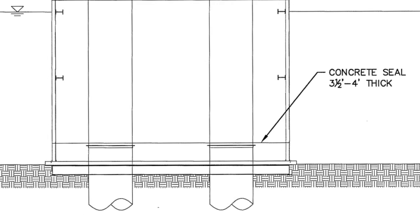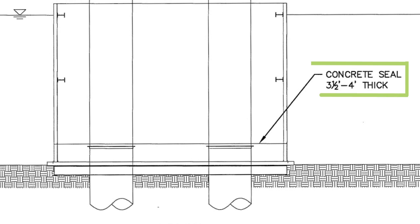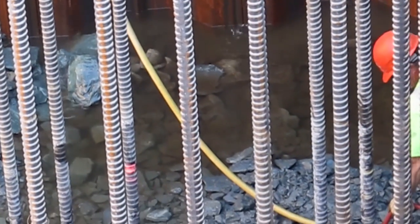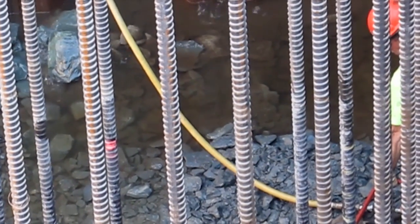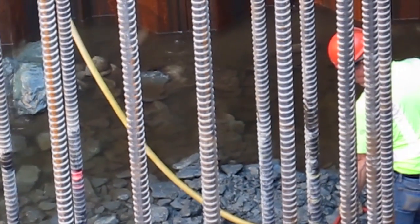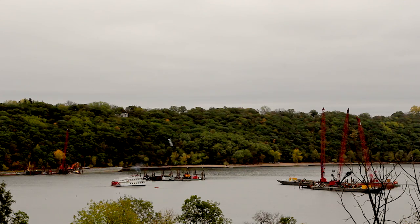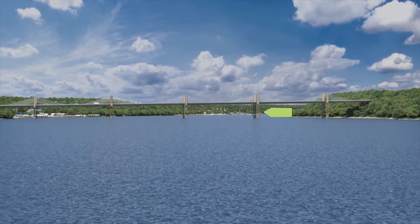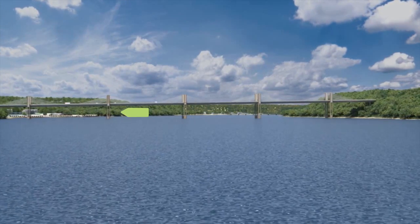Next, a three-and-a-half to four-foot thick layer of concrete is poured underwater — this is called a seal. Once the concrete seal hardened, crews pumped out the water from inside the cofferdam to have a dry working area. The removed water was filtered and returned back to the St. Croix. The dried work area allows crews to construct a reinforced concrete footing on top of the concrete seal. There are ten footings in total, or two at each of the five river piers.